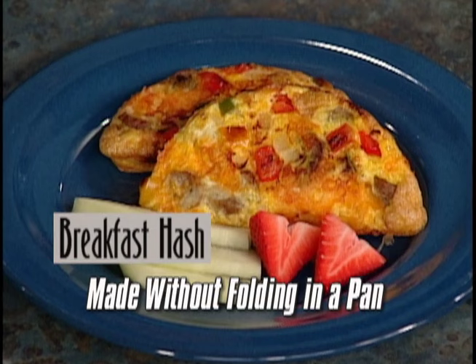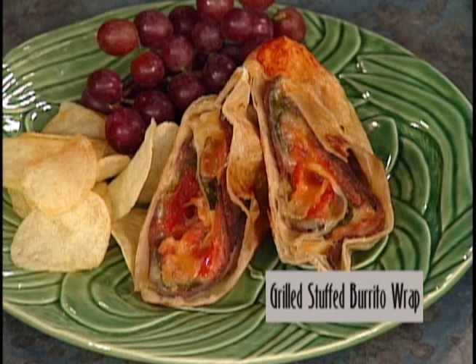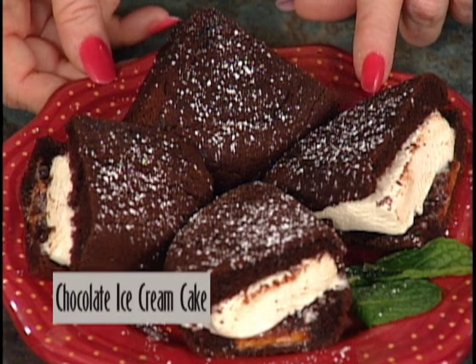Kathy previews a great-looking omelet for breakfast — no folding, no fuss — a great wrap for lunch, stuffed chicken and potatoes for dinner, a chocolate cake, and even a cherry pie. This doesn't look like fast food to me, Kathy. Well, not if your idea of fast food is overpriced food you eat in your car. And best of all, these were all made with one machine.